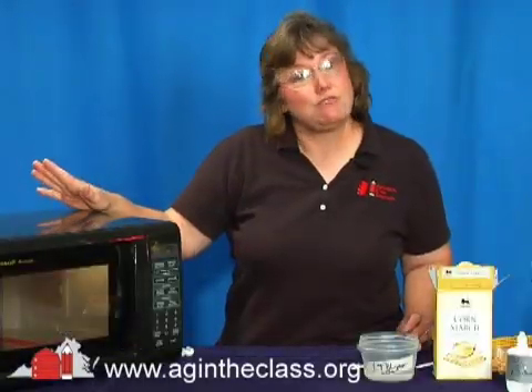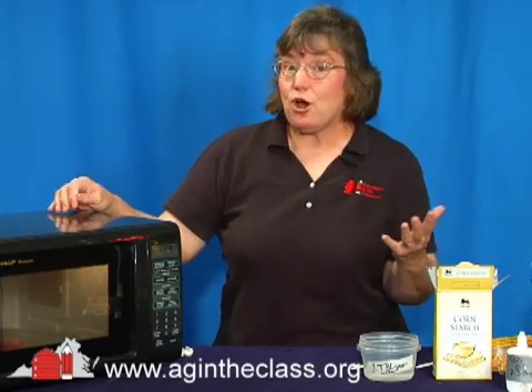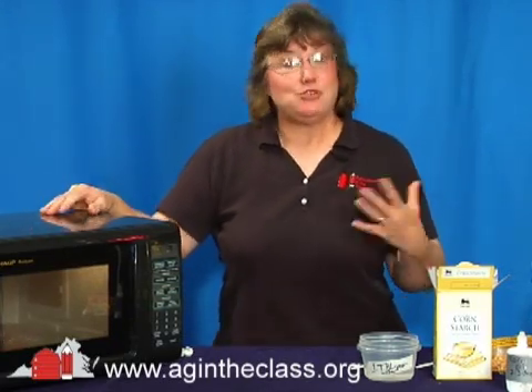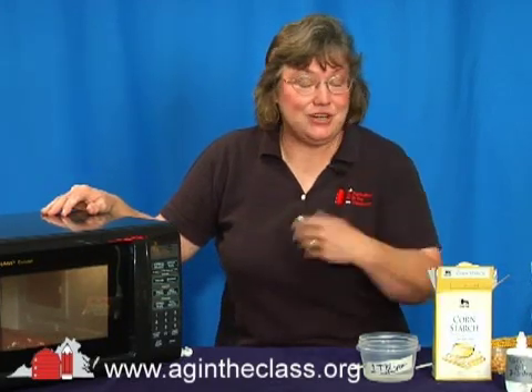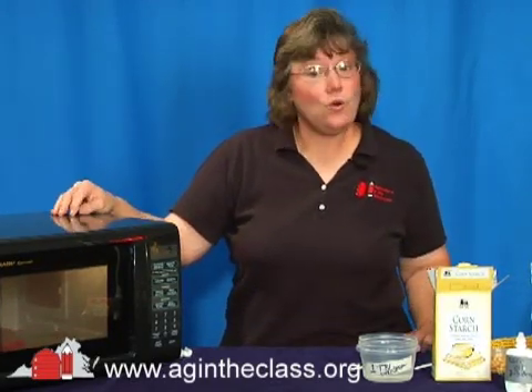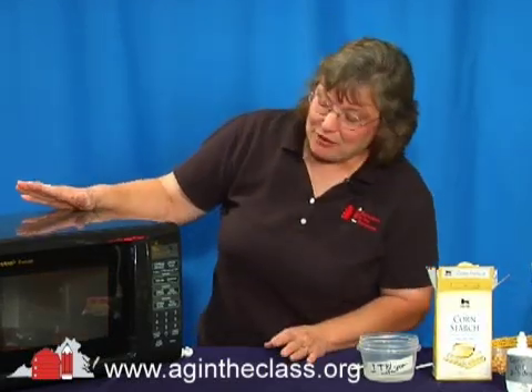If you have trouble finding a microwave, get a little creative. Go on a field trip to the home lab — I'm sure they still have kitchens around most schools. Ask the cafeteria staff if you can go back there, or even teacher lounges have microwaves too.